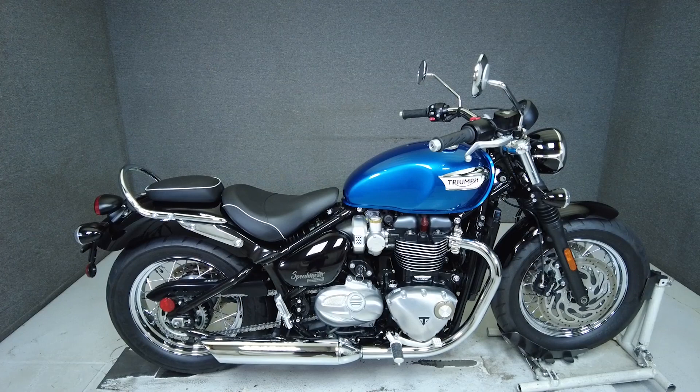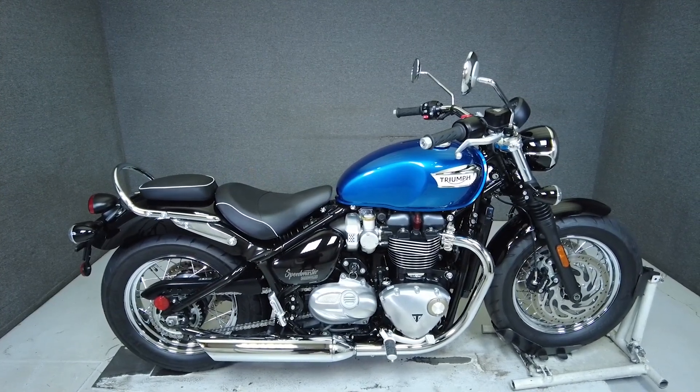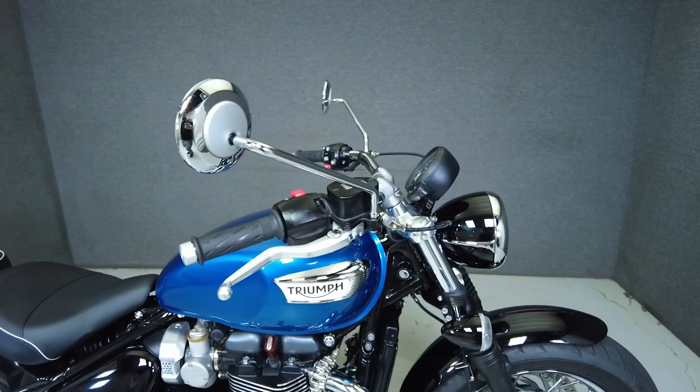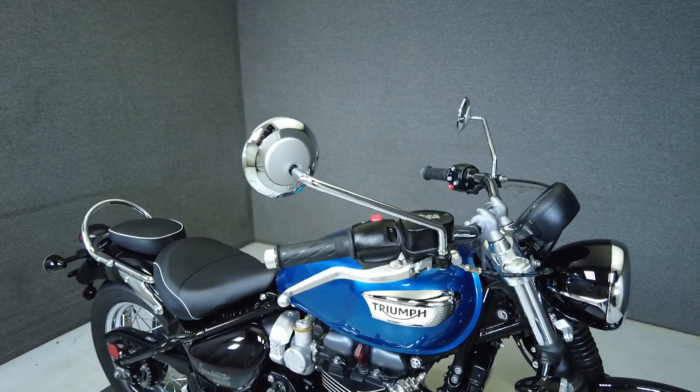Hey everyone, this is Keegan from National Powersports. This 2020 Triumph Bonneville Speedmaster with only 459 miles passes New Hampshire State Inspection and runs well. It comes equipped with ABS, traction control, cruise control, heated grips, and an onboard computer.